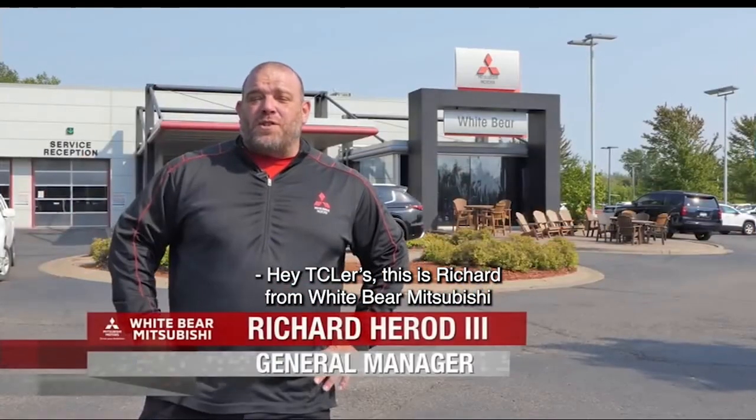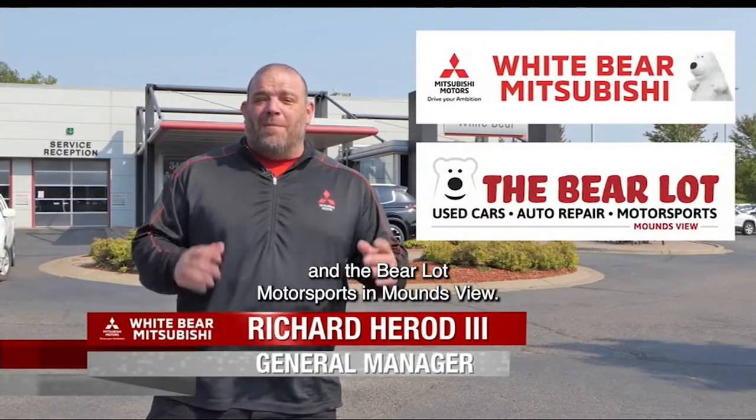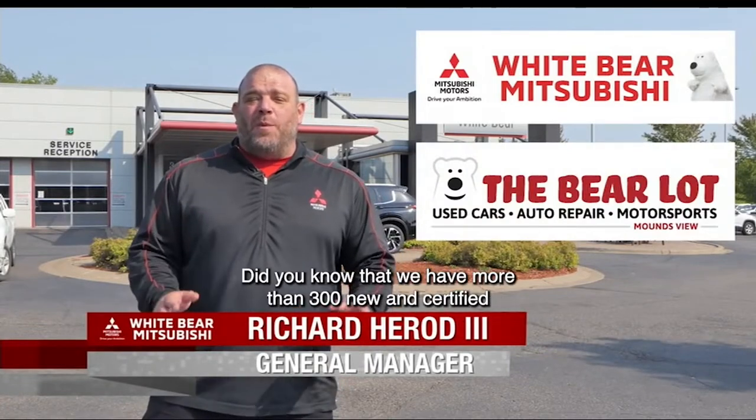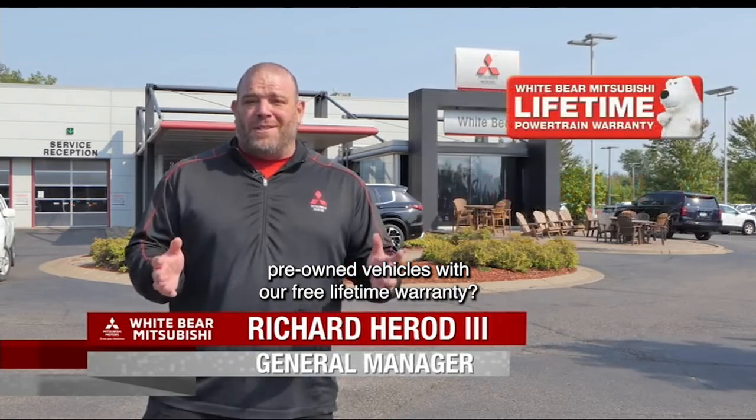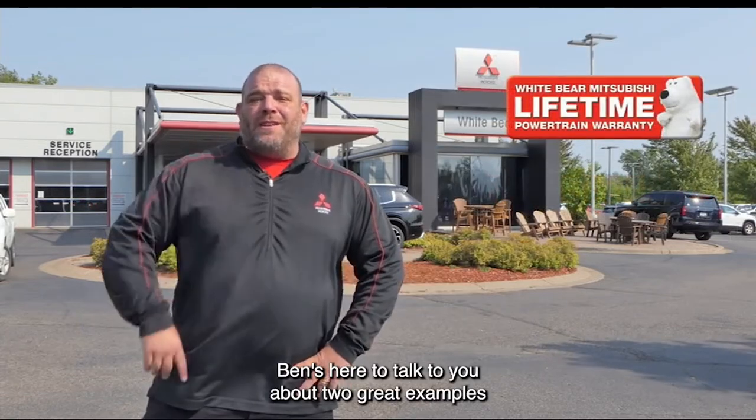Hey, TCRs, this is Richard from White Bear Mitsubishi and the Barrel Out Motorsports in Moundsview. Did you know that we have more than 300 new and certified pre-owned vehicles with our free lifetime warranty? Ben's here to talk to you about two great examples that are used.